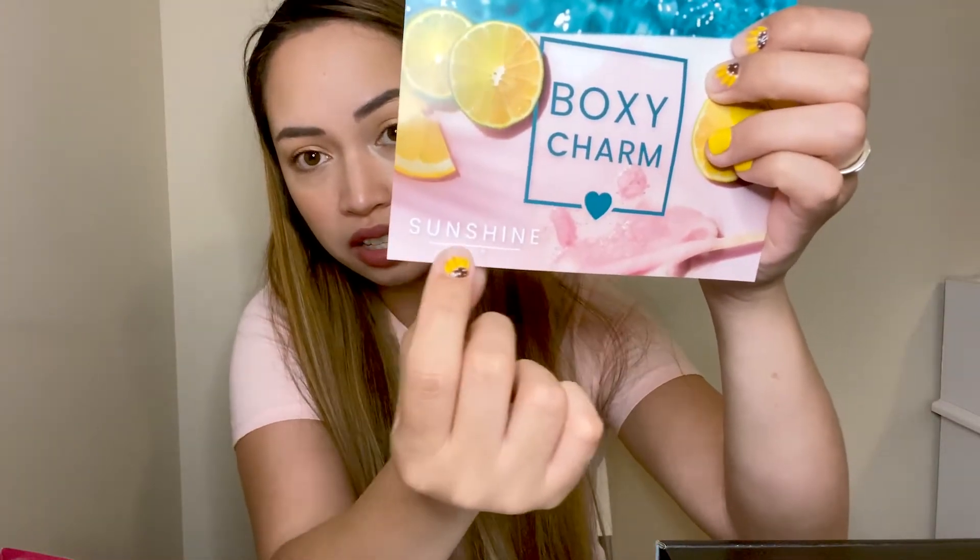Every time I get my BoxyCharm boxes, it is like the best day ever for me — it's like Christmas! The first thing you see is a paper card that lists all of the products you got with their MSRP, so you know you're getting more than the $120 value they advertise. The theme for this box is sunshine, so I'm guessing a bunch of summery stuff. It's perfect — sunflowers!